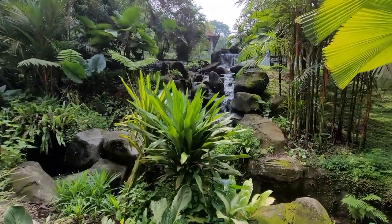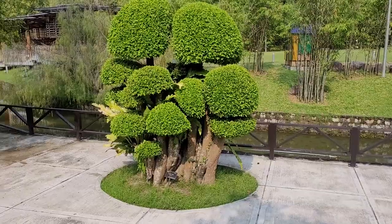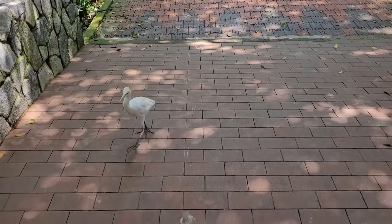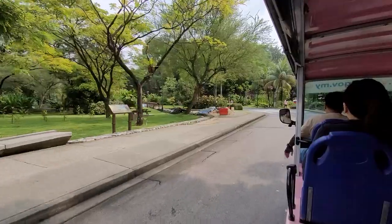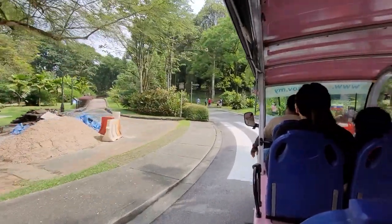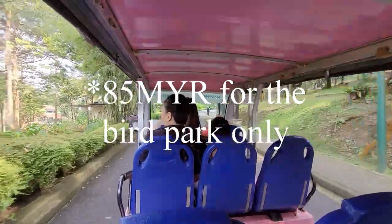Within this park, you'll find several smaller themed gardens including the Hibiscus Garden, Orchid Garden, Butterfly Park, and my personal favorite, the Bird Park. Malaysia boasts the world's largest open-air bird park, but do note that entrance to these specific parks comes with a price tag of 85 ringgit per person, or roughly 18 US dollars.